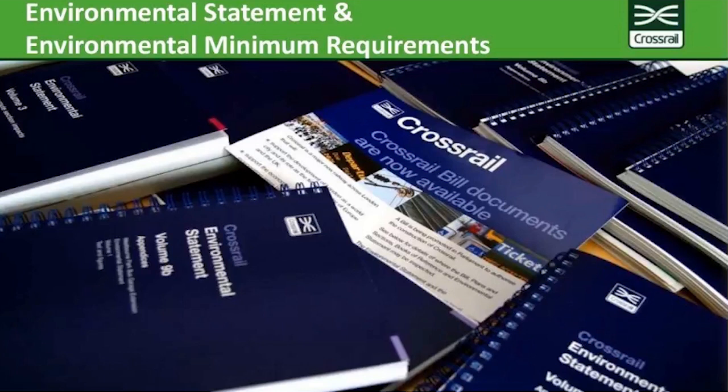Any organisation delivering Crossrail was contractually bound to comply with the Environmental Minimum Requirements. This ensured that mitigation assumed in the environmental statement was flowed down into the project, neatly linking the assessment to delivery.